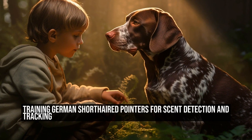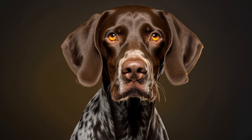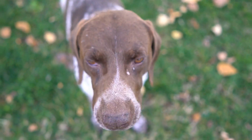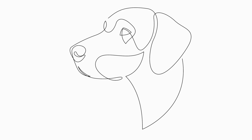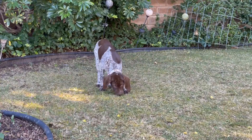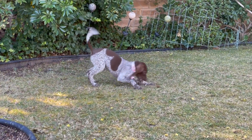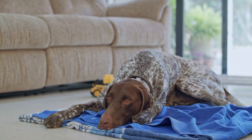German Shorthaired Pointers are versatile and intelligent hunting dogs that have been bred for their excellent scenting and tracking abilities. They are known for their keen sense of smell and their ability to track scents over long distances. But can these dogs be trained specifically for scent detection and tracking tasks? Scent detection and tracking are specialized skills commonly performed by dogs in law enforcement and search and rescue operations. German Shorthaired Pointers have the potential to excel in these tasks due to their natural abilities and trainability.